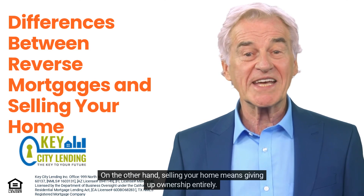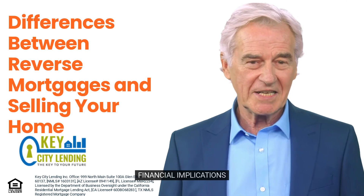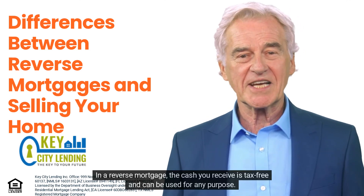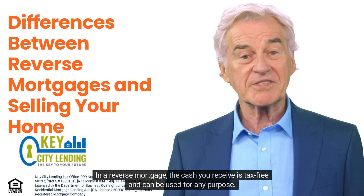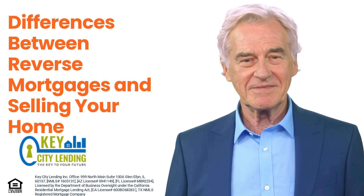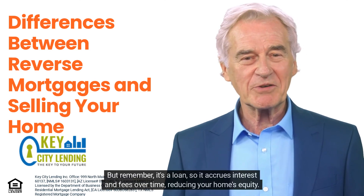Two: Financial implications. In a reverse mortgage, the cash you receive is tax-free and can be used for any purpose. It won't affect Social Security or Medicare benefits. But remember, it's a loan, so it accrues interest and fees over time, reducing your home's equity.